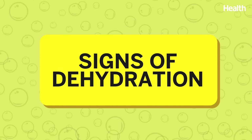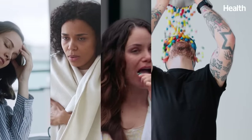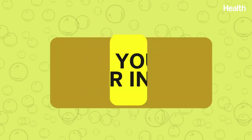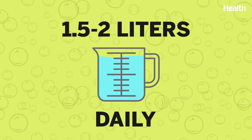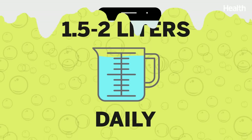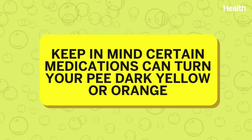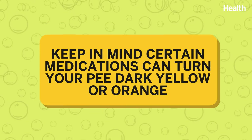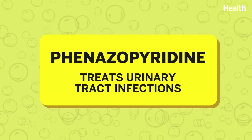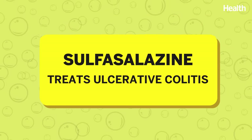Additional signs of dehydration can include fatigue, chills, bad breath, sugar cravings, or muscle cramps. First, try upping your water intake — doctors recommend 1.5 to 2 liters of water daily in addition to other fluids. If that doesn't help, schedule an appointment with your doctor to rule out any other issues. Keep in mind that certain medications can turn your pee dark yellow or orange, including phenazopyridine, a treatment for urinary tract infections (UTIs), and sulfasalazine, a treatment for ulcerative colitis.